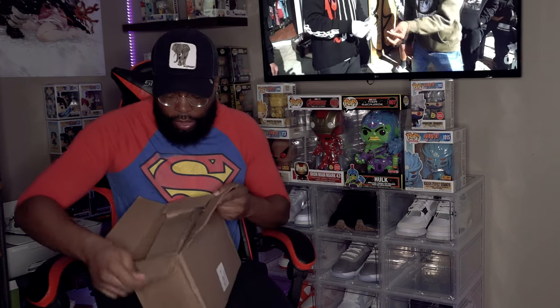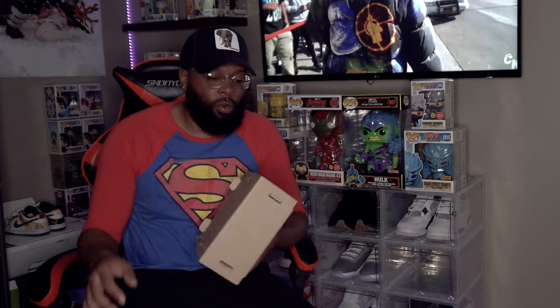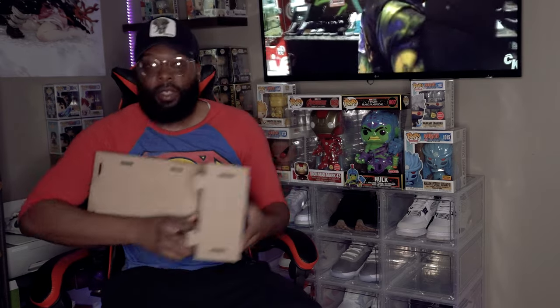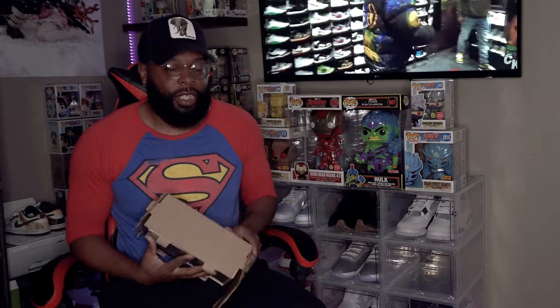Alright, popping this open. It's in a sorter, so they packaged it pretty decently. I'm going to try to make this kind of a mystery — pop this open and try not to look at it. I'm gonna pull it out one at a time. They put it backwards — they actually put it backwards — so they made it still kind of a mystery. Let's do it one at a time. Come on, be a chase — or both be a chase!